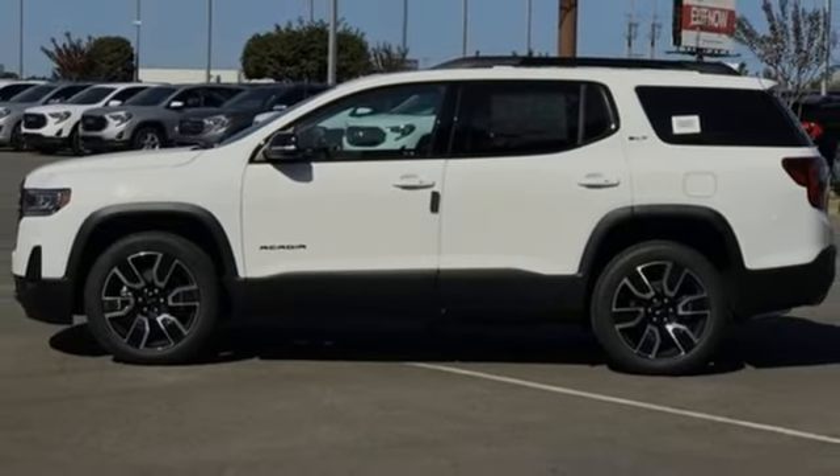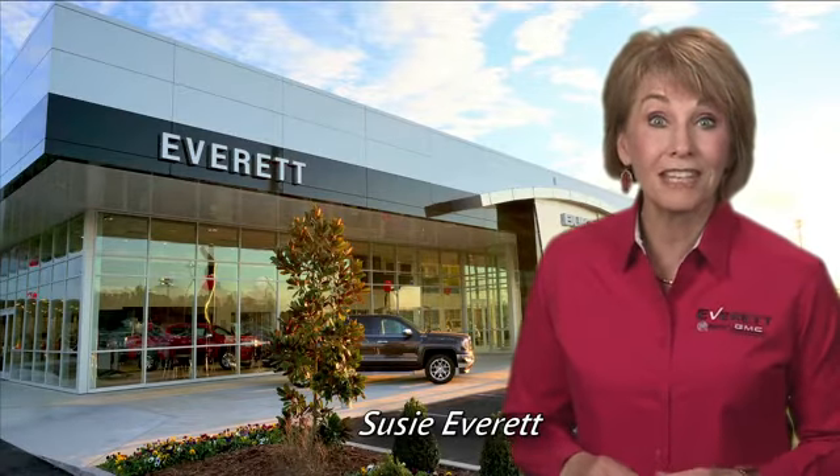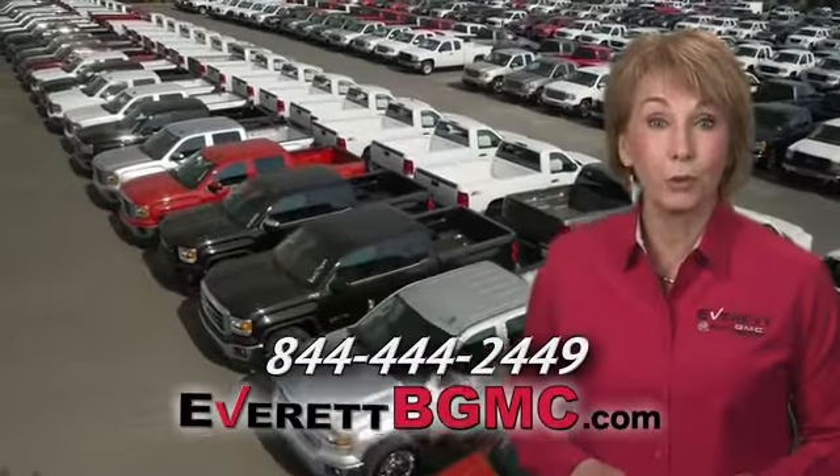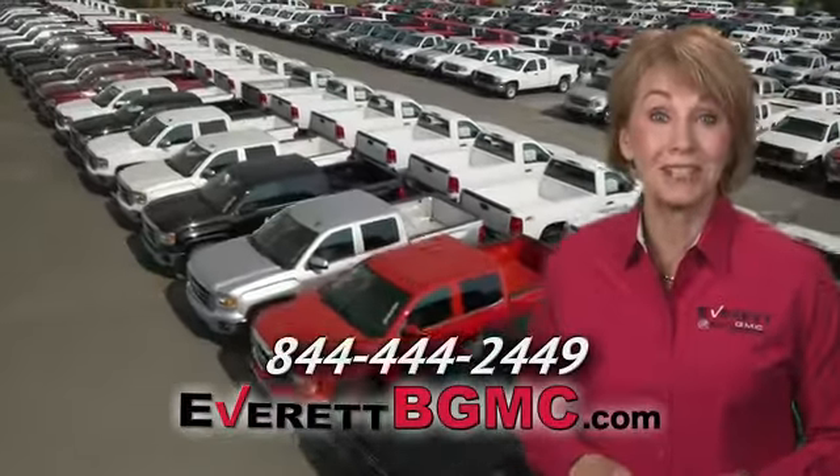The time is now. See it for yourself today. If you have any questions or if you're interested in any of the vehicles you've seen from Everett, please call us at the number on your screen or click on everettbgmc.com.